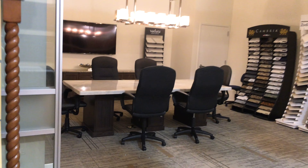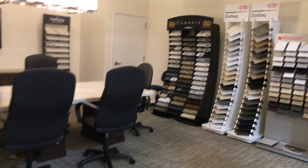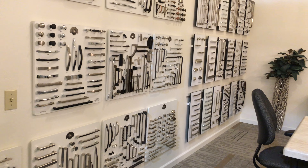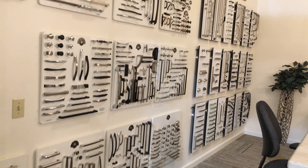And this is the conference room where you can sit down and create a design. Or they can come to your home and do it there. Classy Closets on Scottsdale Road.